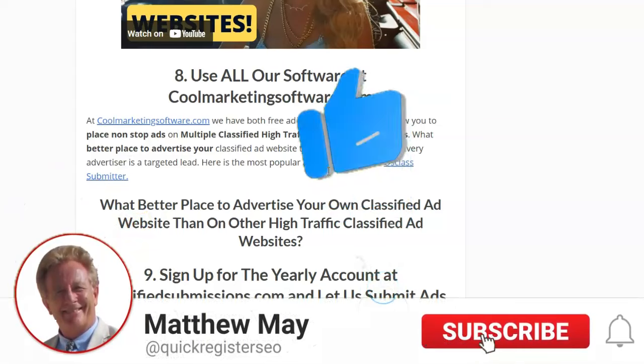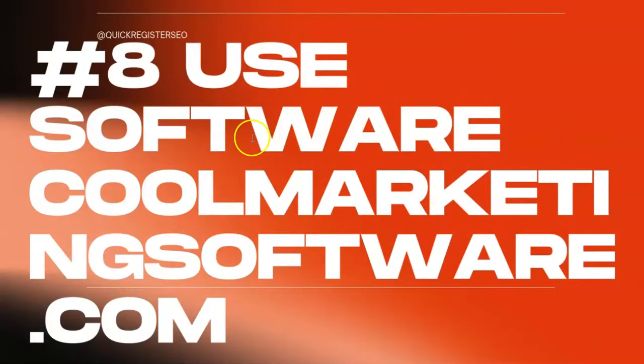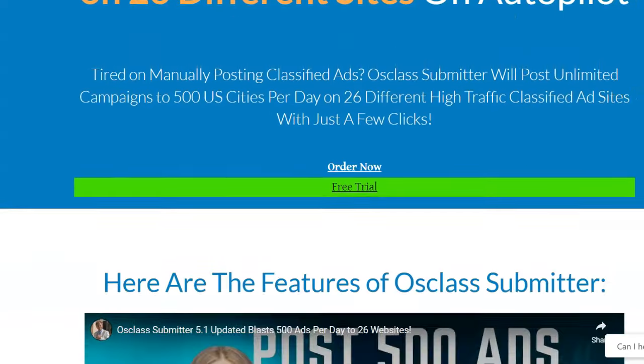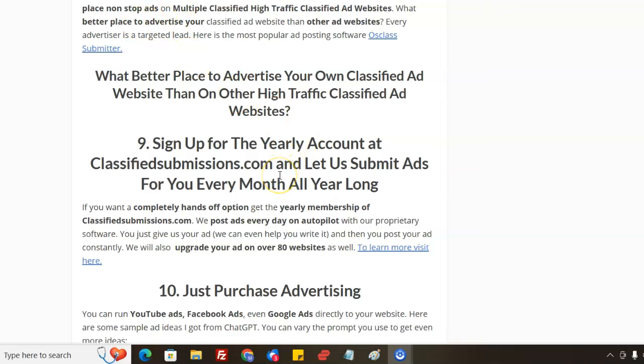You can also use all our software at ClassCoolMarketing.com. We have lots of software that posts ads on classified ad websites. The most popular is the AusClass Submitter, which posts on 26 different sites across many different countries, giving you a lot of flexibility with unlimited campaigns. If you're more of a DIY type who wants more control over your campaigns, you can constantly submit classified ads to very high-traffic classified ad websites. And what better place to advertise your classified ad website than on other classified ad websites?